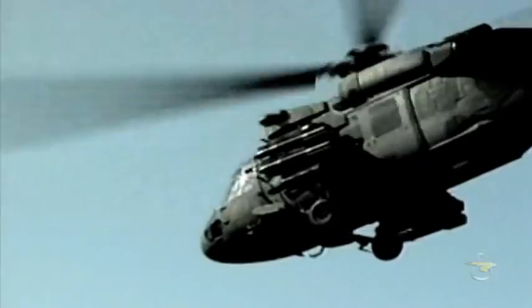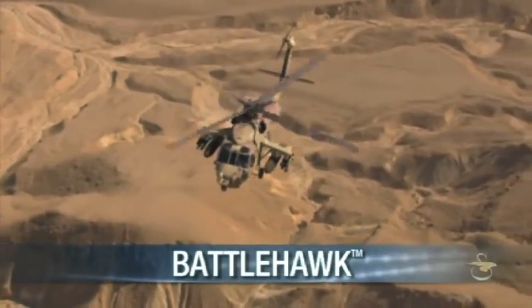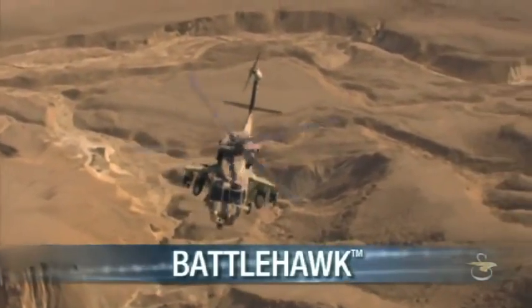Now, a scalable weapons kit can be delivered in a new production aircraft or installed into an existing aircraft. Introducing the Battle Hawk, an armed multi-mission variant of the versatile Black Hawk helicopter.